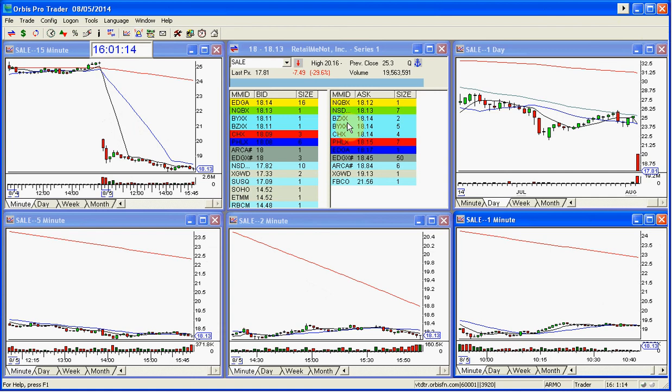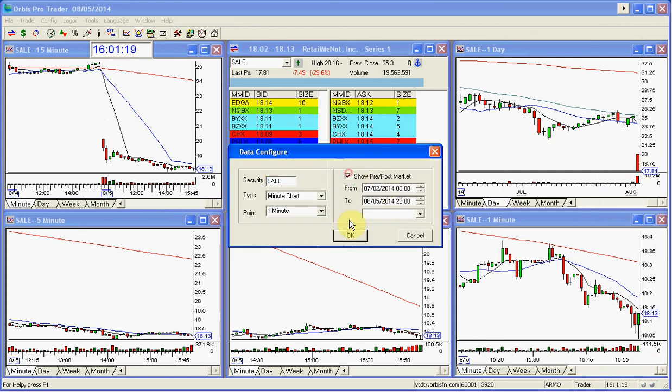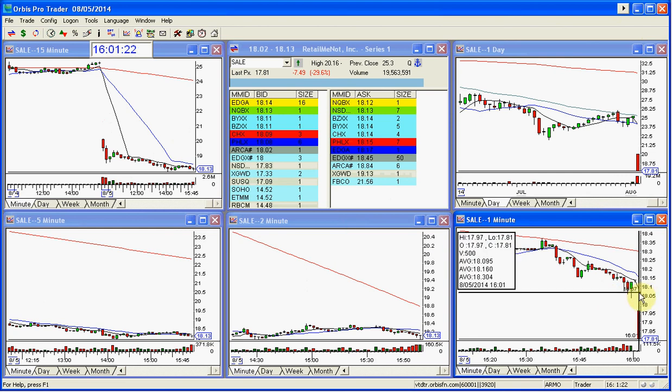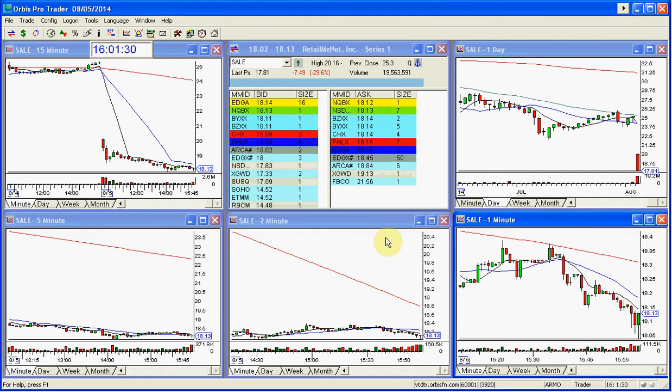Oh my gosh — looks like it just sold off after hours. Wait — it just sold a crazy number there. One tick to $17.81. Look at that. It closed, touched down to $18.04 — this would have just kept going, actually, if the market didn't close.